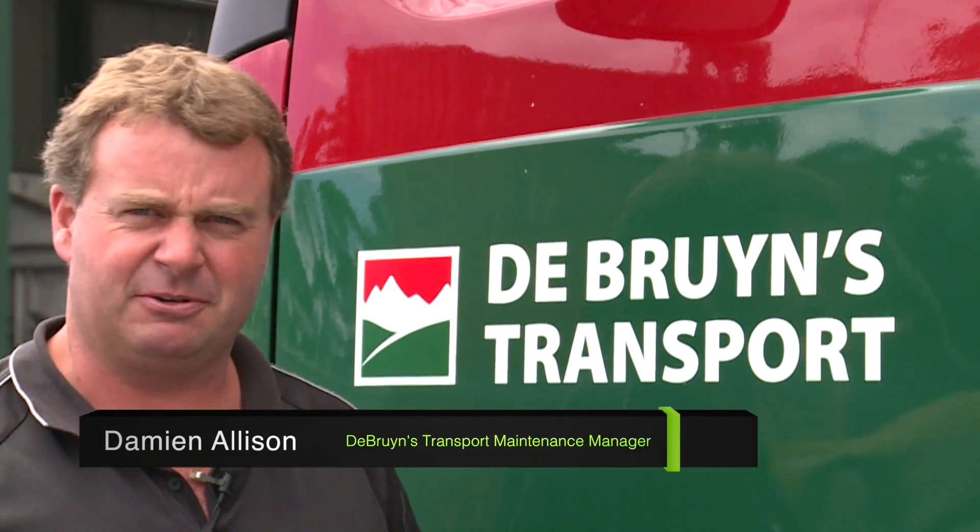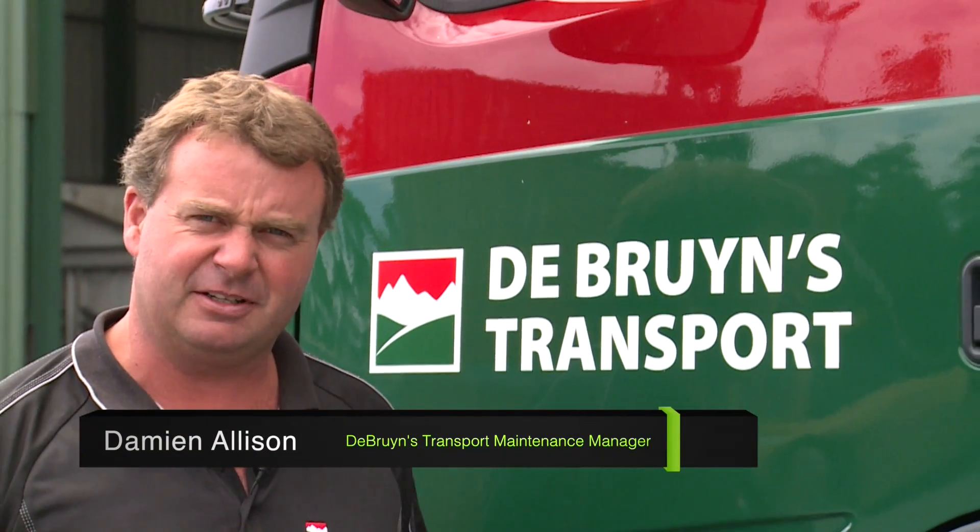G'day, Damien Allison from De Bruins Transport. I'm the maintenance manager for the company.